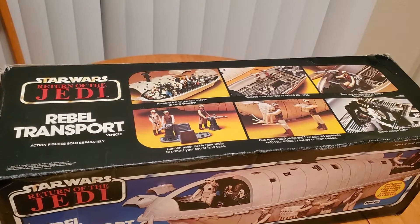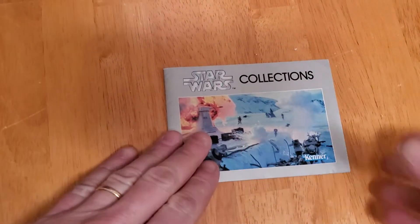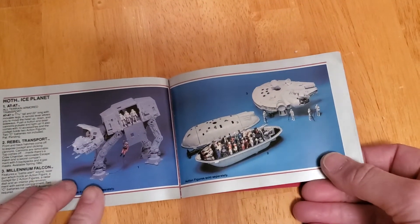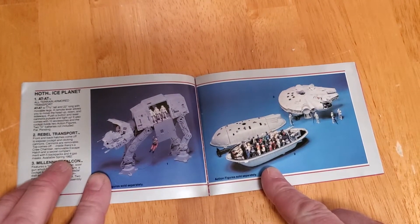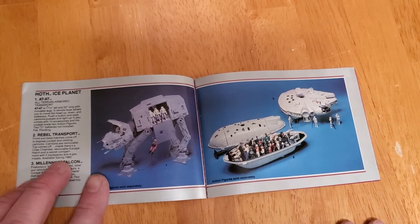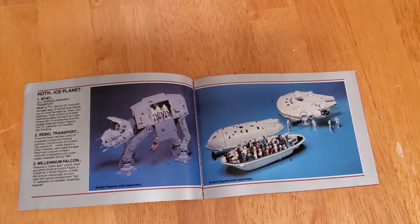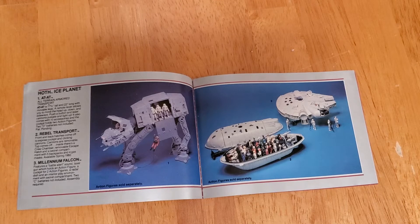Yet it's got a Return of the Jedi logo, and those of us that are Star Wars fans know, without a shadow of a doubt, that Return of the Jedi came out in 1983. Maybe it's got an '82 copyright date because of what we see in this 1982 Kenner catalog. Lo and behold, the Rebel Transport — it says available spring 1982. It talks about front and back hatches that come off to expose the cockpit, clicking cannons, removable cannons, top comes off, a crew chamber, escape hatch, and a secret compartment. When I saw this as a kid I was not all that impressed, but as an adult I've done a total 180 and I really appreciate the effort the designers at Kenner put into it.